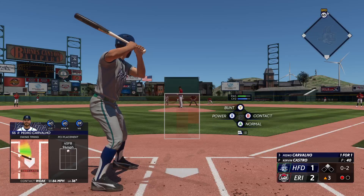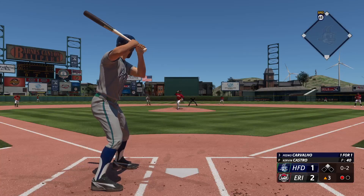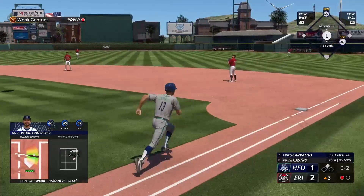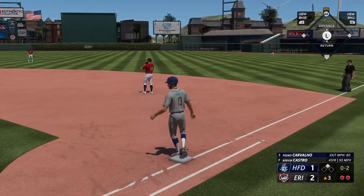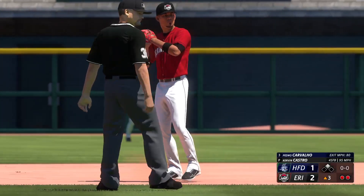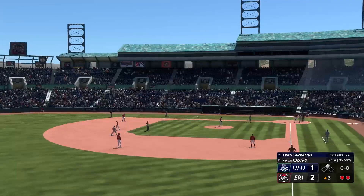One out and a runner at second. Next pitch popped up — number 72 moving under this one — and there's two away. That was a wasted RBI opportunity, but a competitor like him, he is looking forward to making up for it in his next at bat.